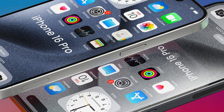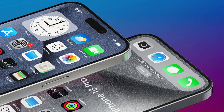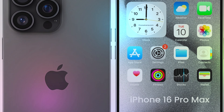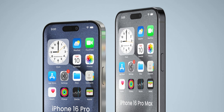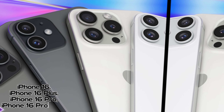Beyond mere aesthetics, titanium offers unparalleled strength and resilience, ensuring that these devices can withstand the rigors of daily use while maintaining their pristine appearance over time. Moreover, the brushed finish adds a touch of sophistication, further enhancing the premium feel of the iPhone 15 Pro and 15 Pro Max.